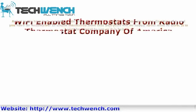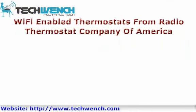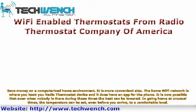WiFi-enabled thermostat from the Radio Thermostat Company of America. Save money by computerizing your home environment — it is more convenient also. You hook your Radio Thermostat device into the home iPhone network and it does have an app for the phone. It is now possible that even when nobody is home, the heat can be lowered. When going home at unusual times, the temperature can be set, even before you arrive, to a comfortable level.